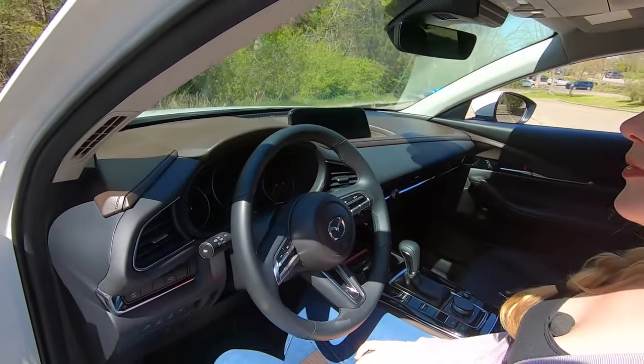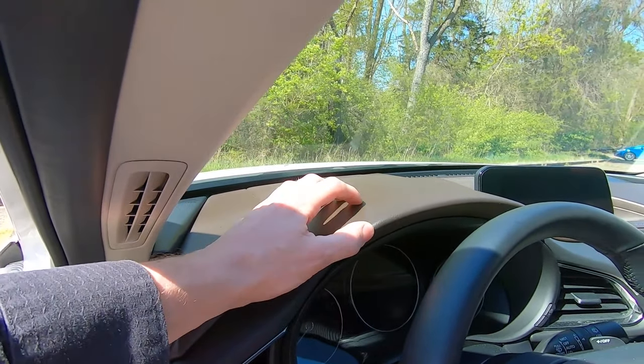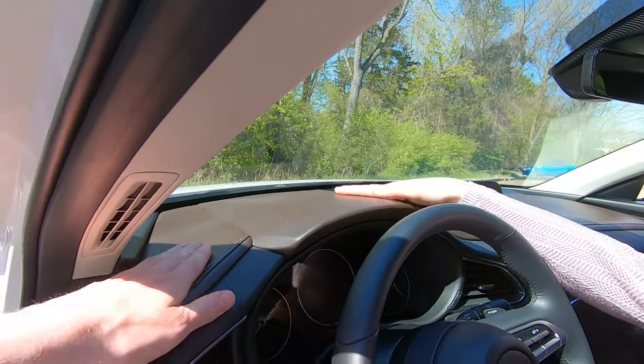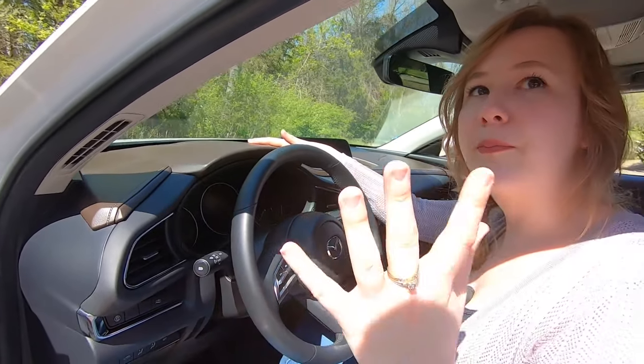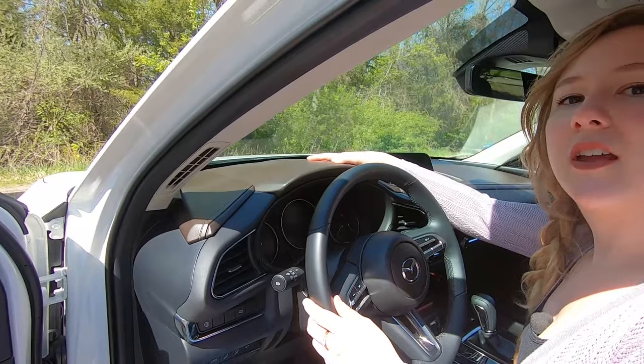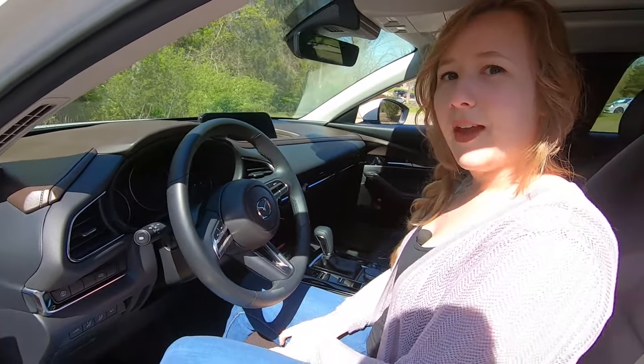The interior is gorgeous. There's nice brown leather that feels really quality — squishy up on the dash and grippy too, so sunglasses won't slide around. Everything you touch feels premium and well-considered.